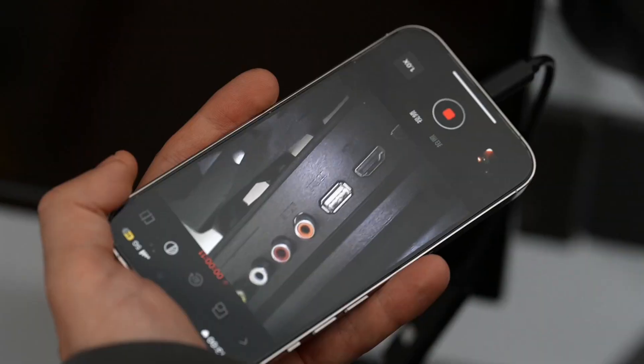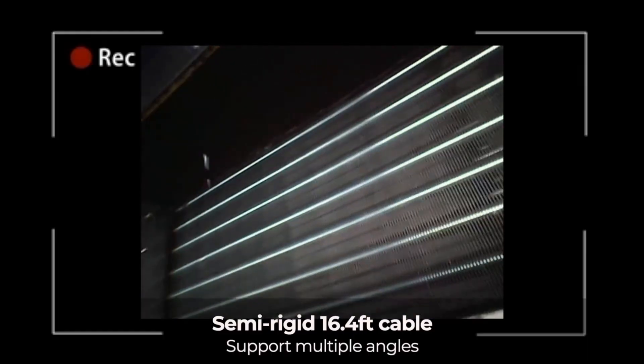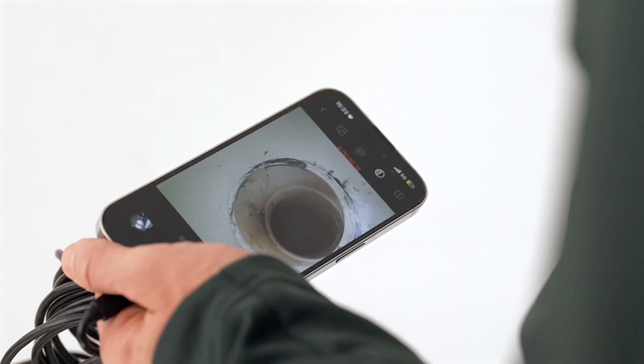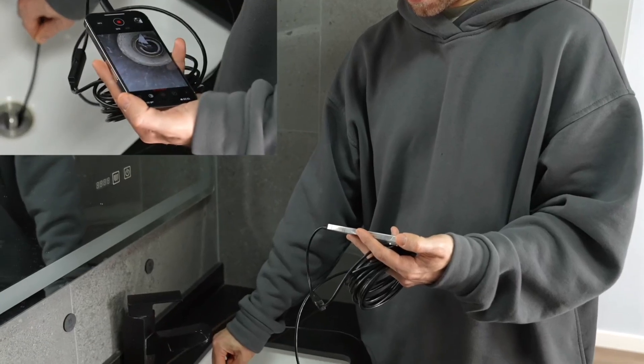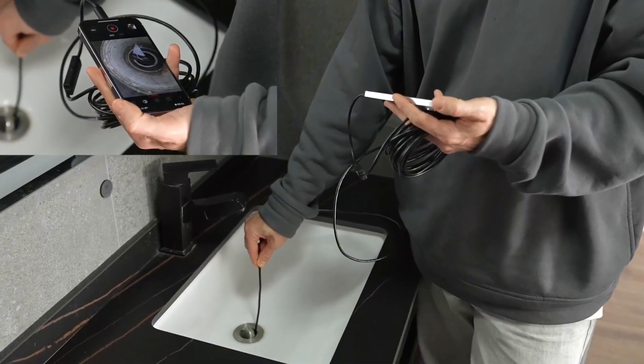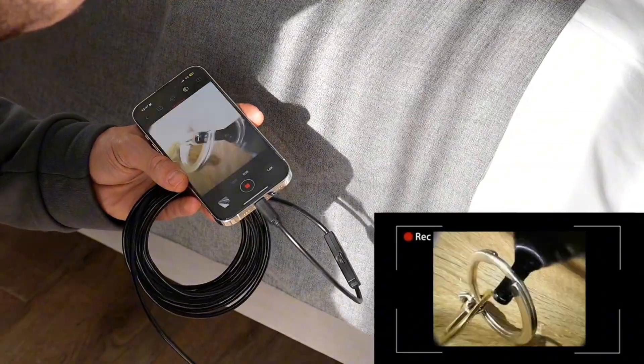From automotive to plumbing and home inspections, this borescope is IP67 waterproof, making it durable and reliable even in wet or submerged environments. Compatible with both iOS and Android devices, it offers seamless connectivity for efficient and user-friendly operation — ideal for professionals and DIY enthusiasts alike.